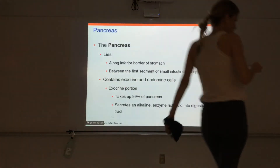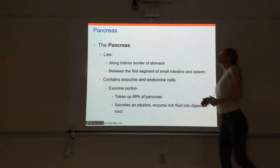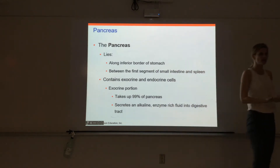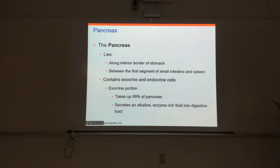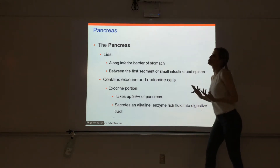We'll start with the pancreas and then finish on the other side. The pancreas we'll talk about in lab today because it is part of the gastrointestinal or digestive system. But we also talk about the pancreas when we talk about the endocrine system as well.